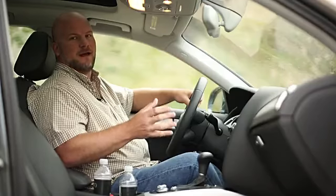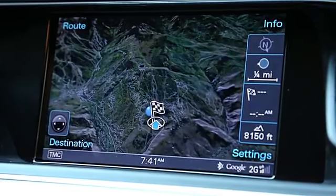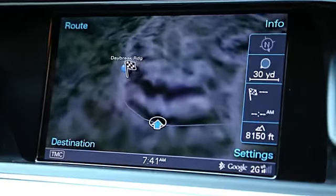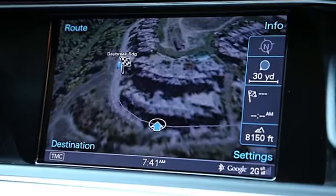Audi also offers a package called Audi Connect. It's basically 3G for your car that turns it into a rolling hotspot. That enables Google Maps to appear on the LCD screen, and also lets Google Street View come onto the screen. You'll have a 3D view of what's ahead through the navigation system.